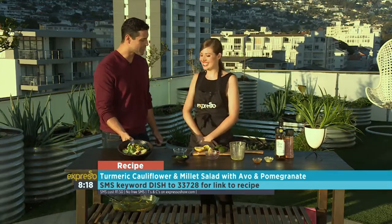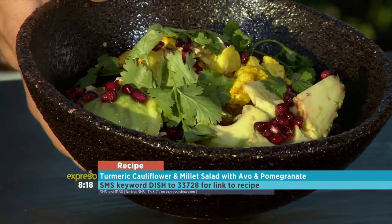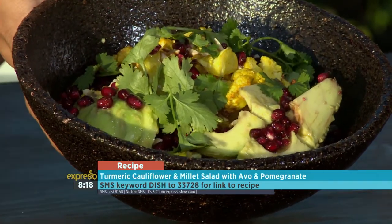Amy, thank you very much. Pleasure. You're sorting us out, showing that salads don't need to be boring. Not at all, salads don't need to be boring. Check it out on our website as well, expressoshow.com, a little bit later on.